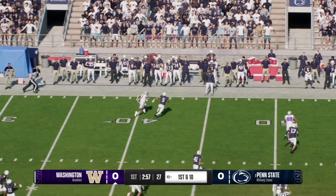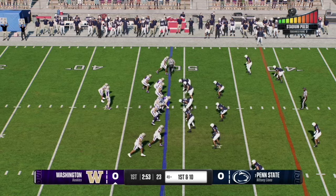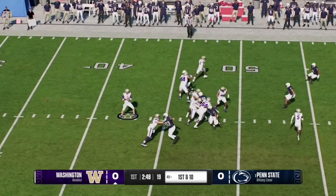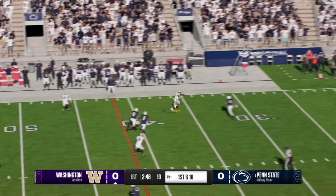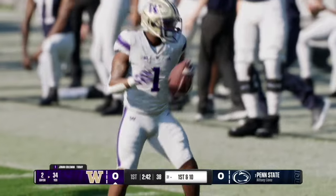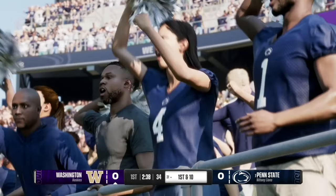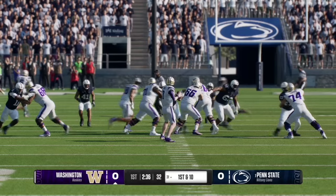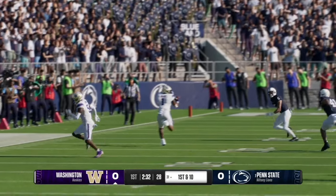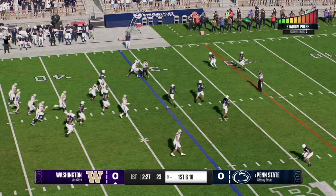Looking at the replay, that pass was made to the flat and the receiver does a great job to outrun the defender to the first down marker. On the next play, Will Rogers works the left sideline — the pass is caught and completed to number one on two consecutive plays. He has 34 yards so far, taking the Huskies to the 31 yard line and into field goal range with 2:30 left in the first quarter.